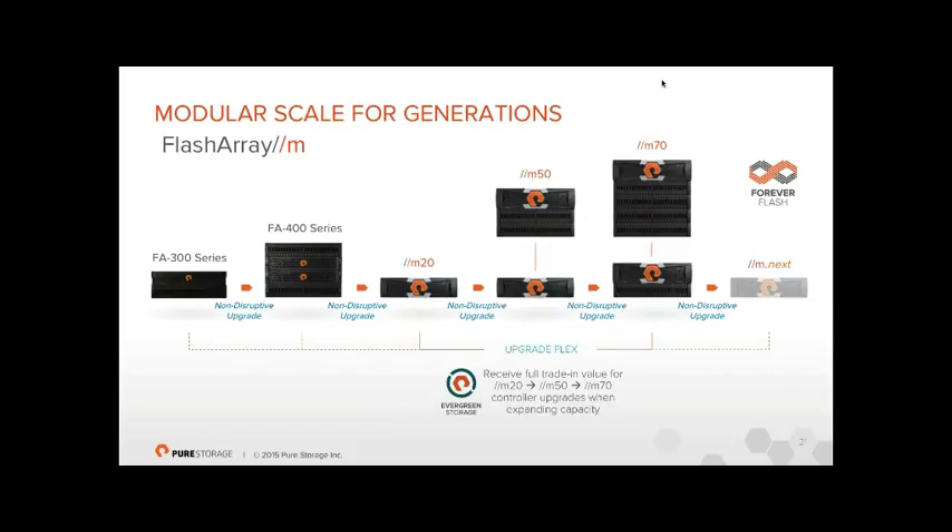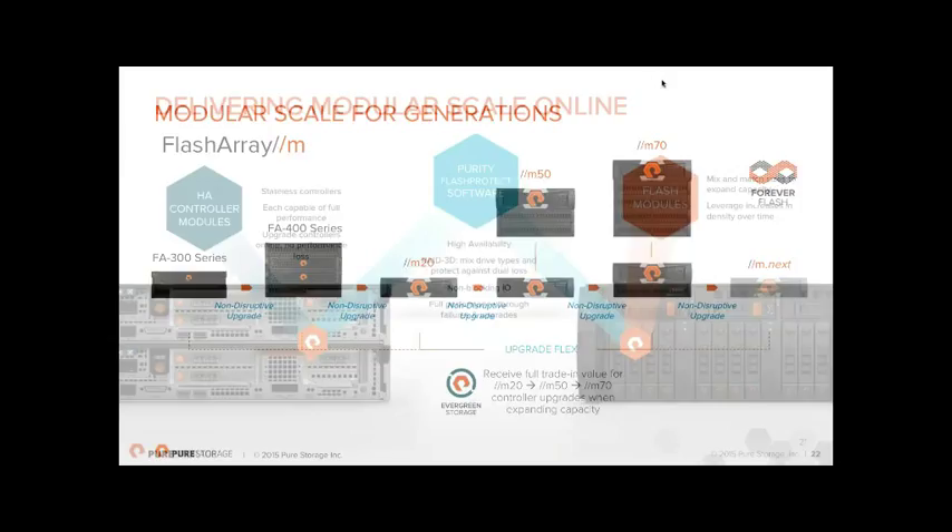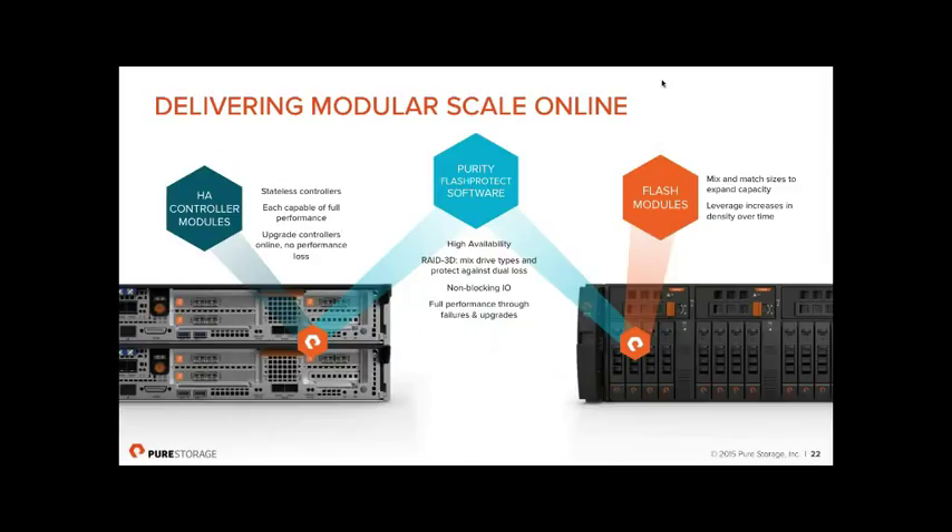This is fundamentally different to what everyone else in the market does. Combined with our commercial model — no charge for bigger controllers on upgrade, free controller replacement every three years, flat support costs, and forever support — it makes for a very different business case. From a technical perspective, the controller modules are stateless: they don't hold important array information. All metadata and configuration is held across the drives in the shelves, not in the controllers.